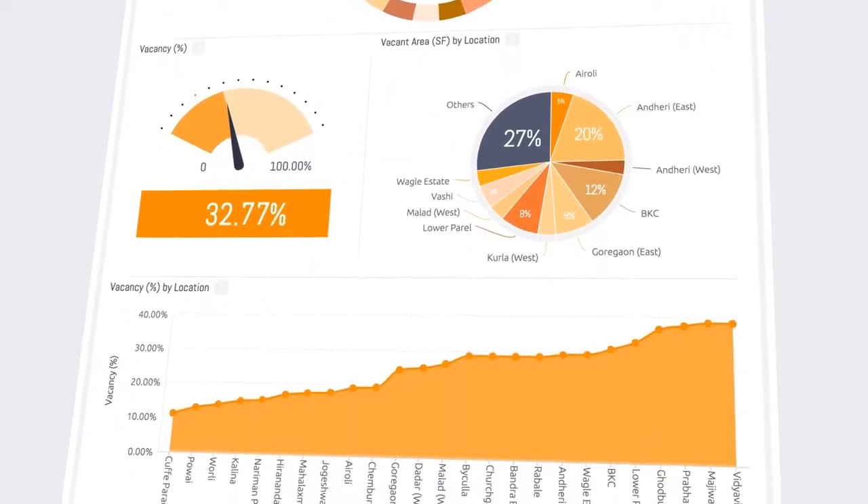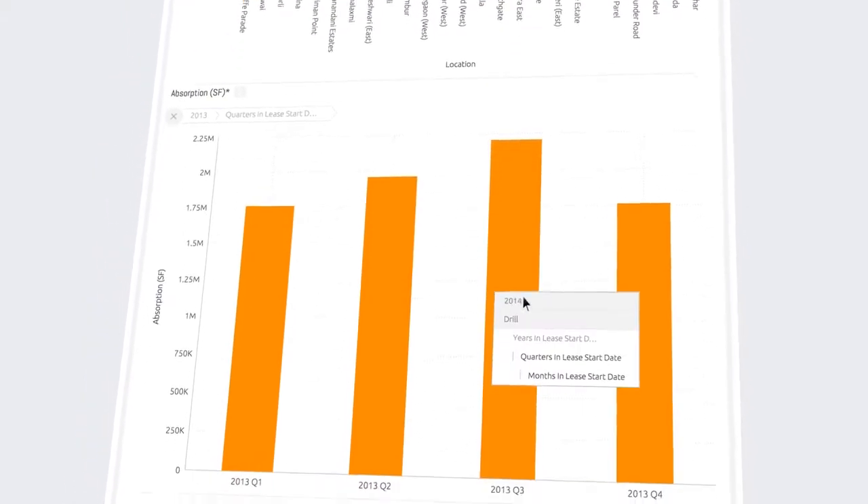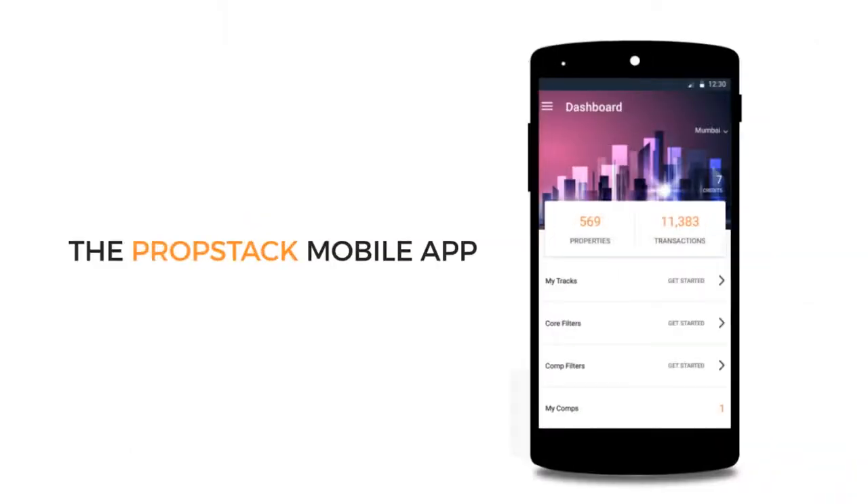We bring you PropSense to analyze and interpret the commercial real estate market in detail and spot trends. The PropStack mobile app brings all of this right at your fingertips.